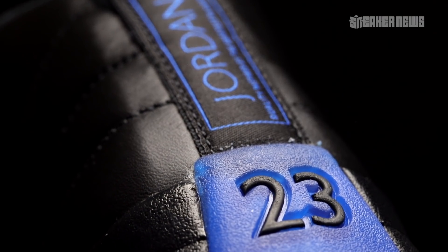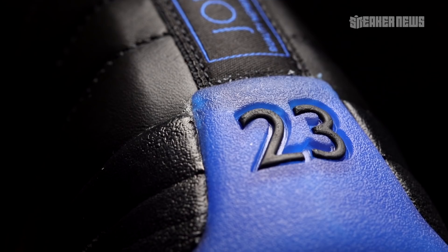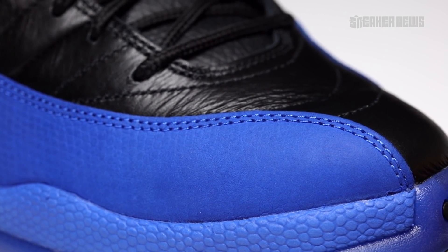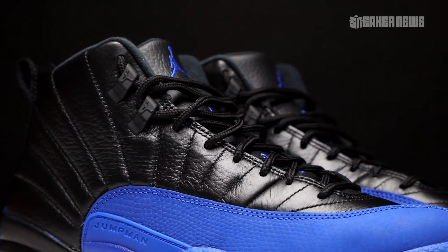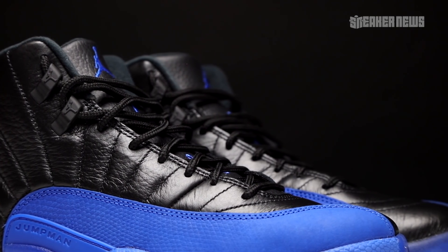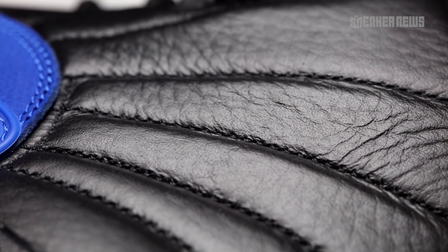And of course, the Jordan Jumpman square logo. Basically, in place of Varsity Red — which is part of the Flu Games — Jordan Brand decided to swap it out for Game Royal, aka the Blue Games. That's a fun little nickname attached to this release. Royal Blue is not exactly canon to Michael Jordan's Chicago Bulls days, but it's a clean colorway — it'll pretty much go with anything.